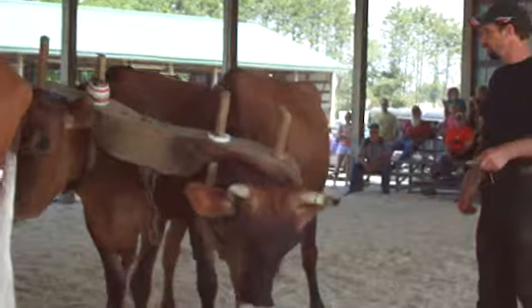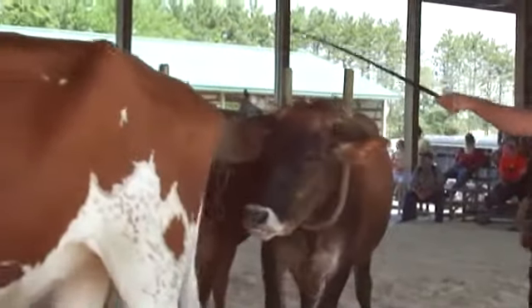What a beautiful group, nicely matched up. They match them up for holding.